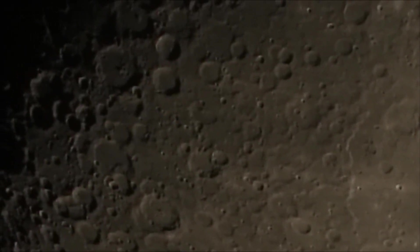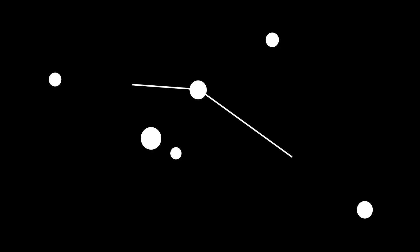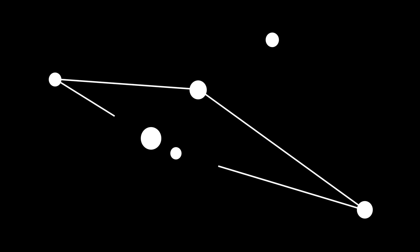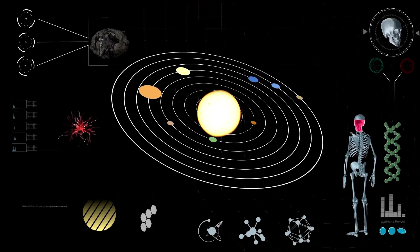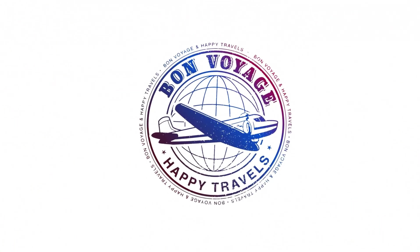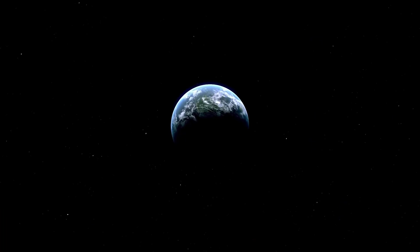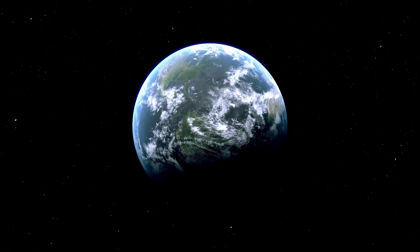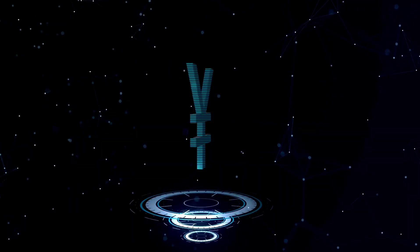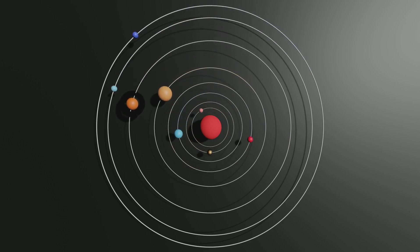Voyager 1 and Voyager 2, launched by NASA in 1977, remain some of the most remarkable milestones in space exploration. Originally designed to study the outer planets and beyond, both were built with nearly identical specifications and shared similar objectives, yet they followed distinct paths and made unique discoveries throughout their missions. Launched as part of NASA's bold Voyager program, Voyager 2 took off first on August 20th, with Voyager 1 following on September 5th. Despite being launched later, Voyager 1 was set on a faster trajectory, enabling it to reach its planetary targets ahead of Voyager 2. Both spacecraft were designed to take advantage of a rare alignment of the outer planets, which occurs roughly every 176 years, enabling them to visit multiple planets using gravitational slingshots.